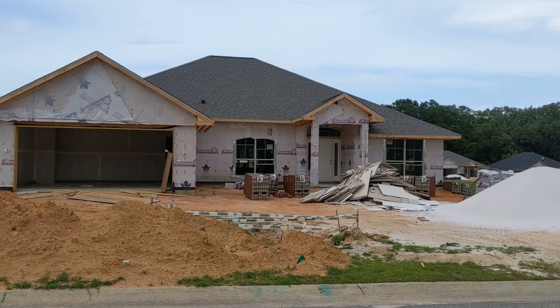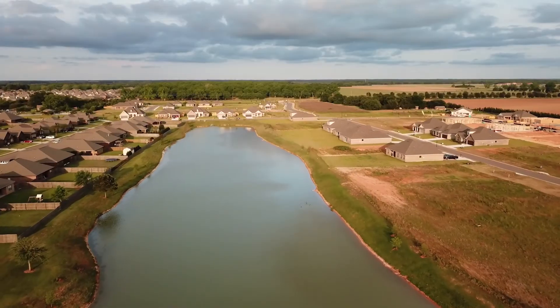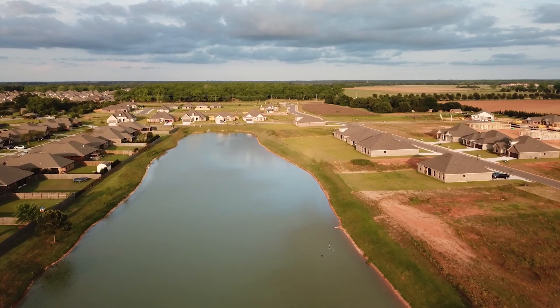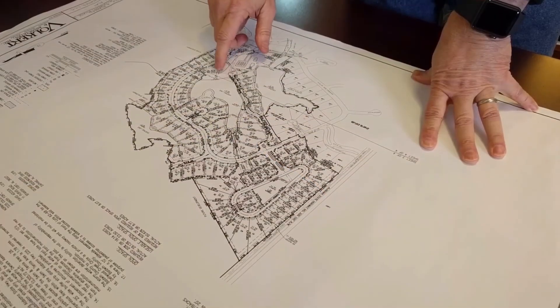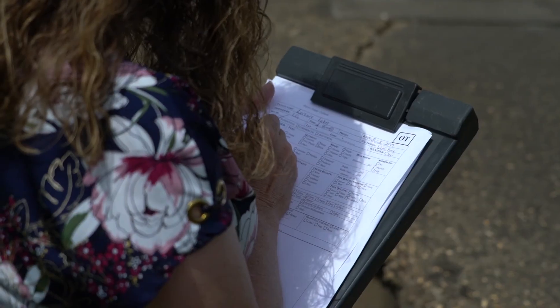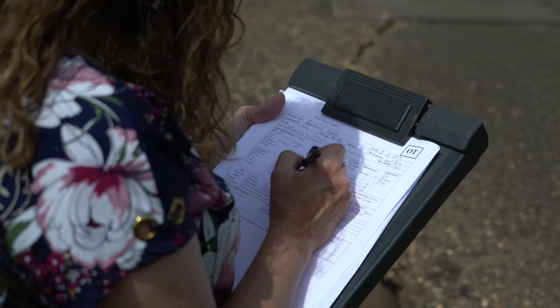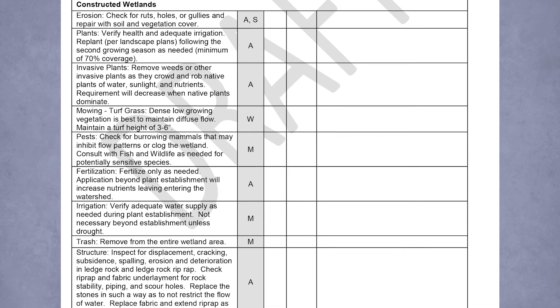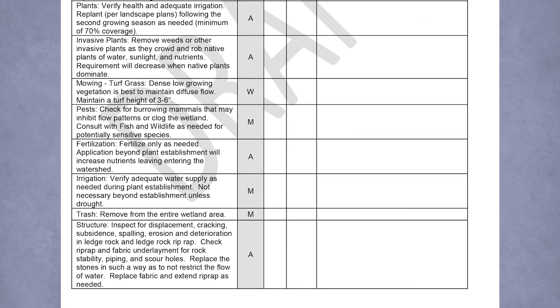As a developer completes the construction of a subdivision, they'll transfer responsibility of pond maintenance to the Property Owners Association. Along with as-built drawings and an inspection report, the developer should provide an operations and maintenance plan, which will include instructions on how to inspect and maintain all stormwater infrastructure in the subdivision.